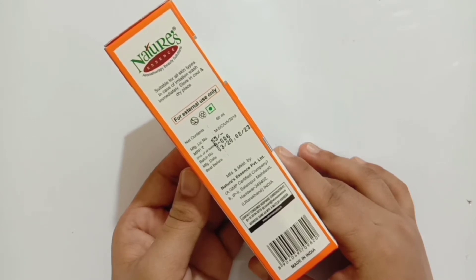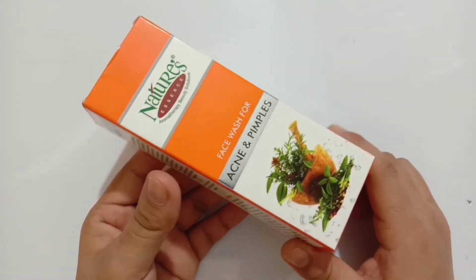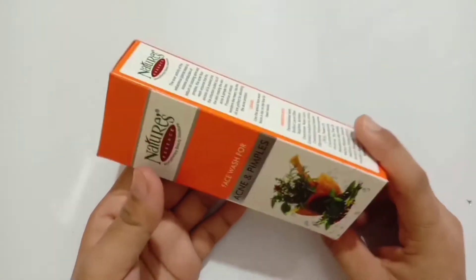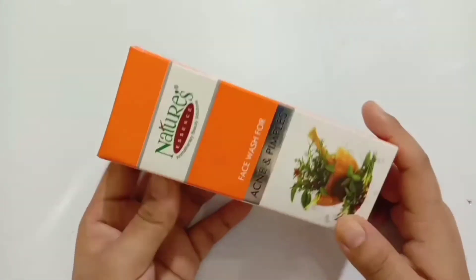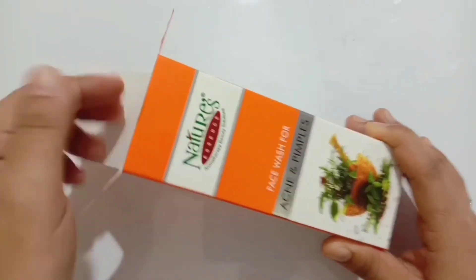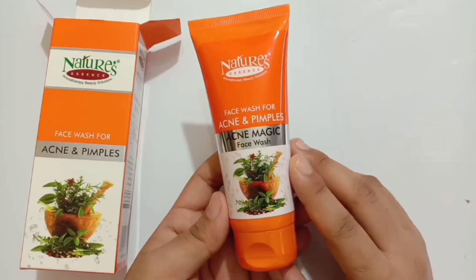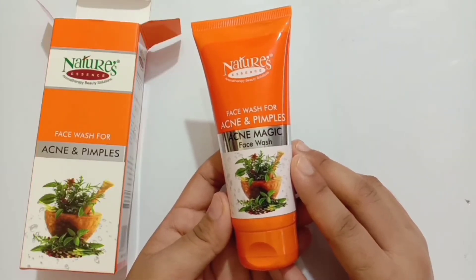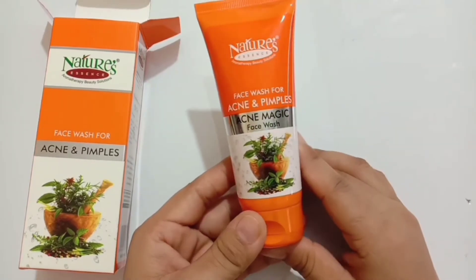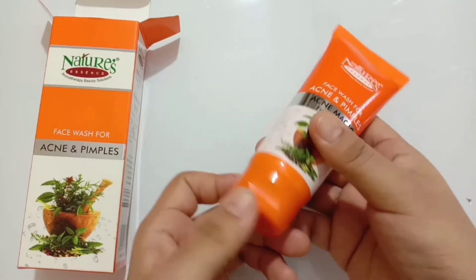If we talk about the packaging, it comes in a beautifully packed cardboard box. All the details of the product are clearly mentioned on the box itself. When you open the box, you will see the same orange-colored tube with a flip-top opening system, and all the details are mentioned properly, exactly the same as on the box.